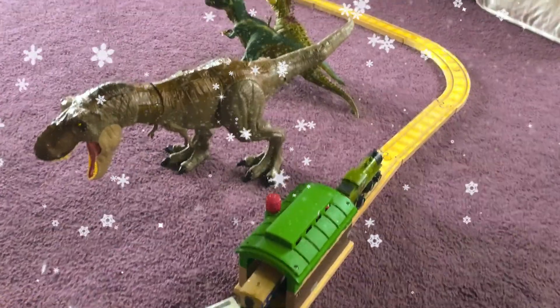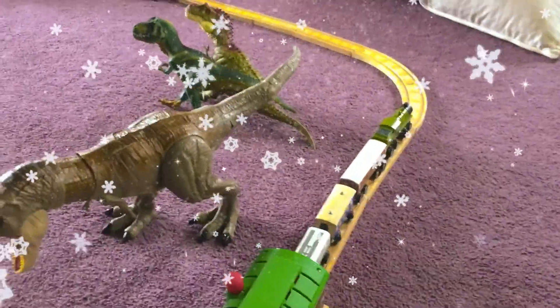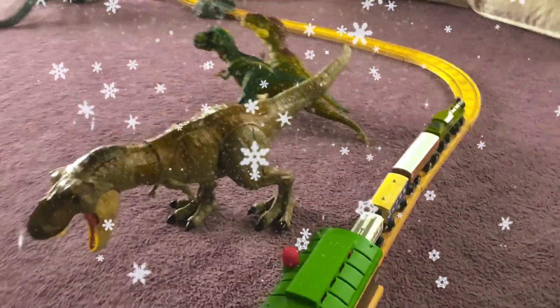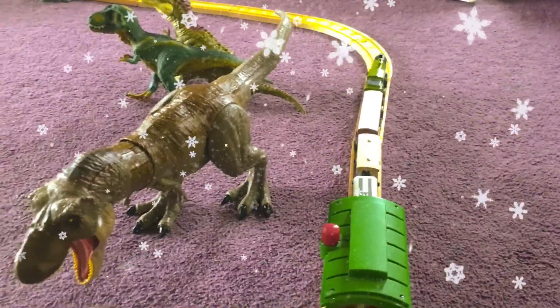So we are going to stop the train and you can have a quick look. Where's the big T-Rex? Here we go. Jump off the train.